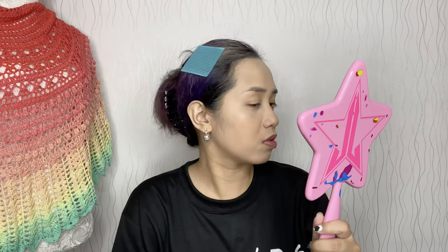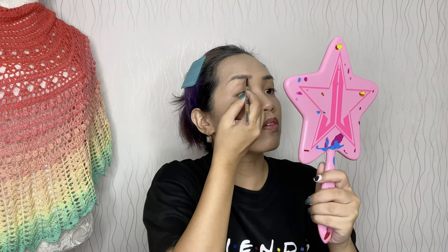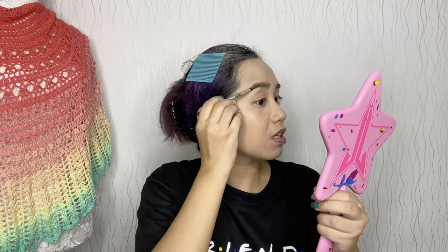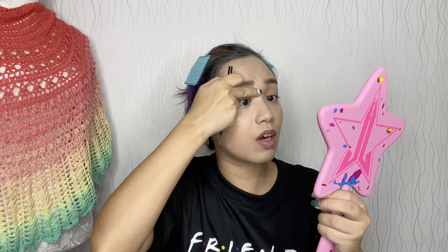I just blend out my melasma on my cheeks — it's like a built-in contour. I don't contour that side anymore; you can see my pores anyway. Moving on to my eyebrows — I'll be using the Maybelline Brow Ultra Slim Defining Pencil in Light Brown. I trace and fill my brows, outlining top and bottom first then filling inside.